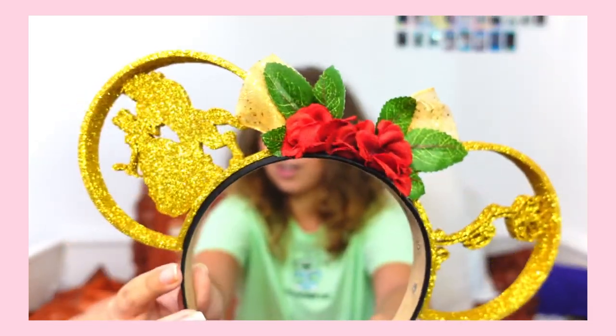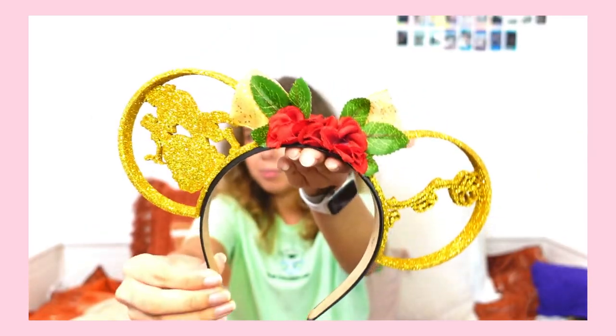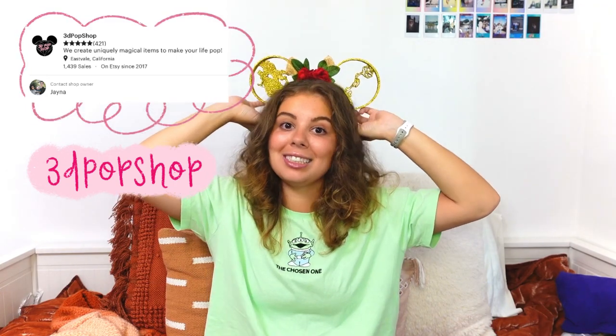The last shop I'm going to talk about today is called 3D Pop Shop. What I picked up from them is this pair of 3D printed Beauty and the Beast ears — they're so beautiful, with glitter all over them and roses. I ordered these a while ago as a present for my mom. I'll put them on so you guys can see — they're so beautiful. You can get them without glitter or with glitter. I'll link the shops down below so you can check them out and see what they have.